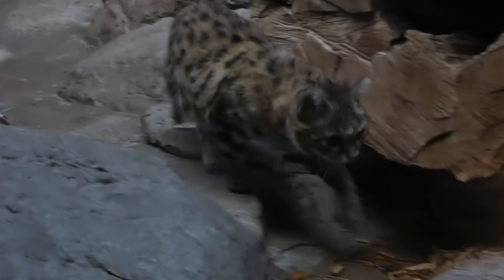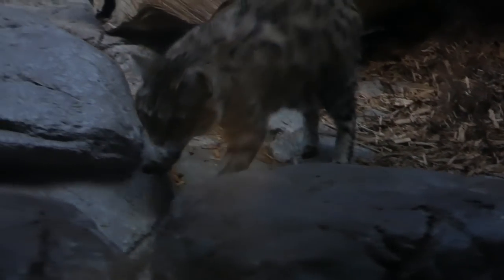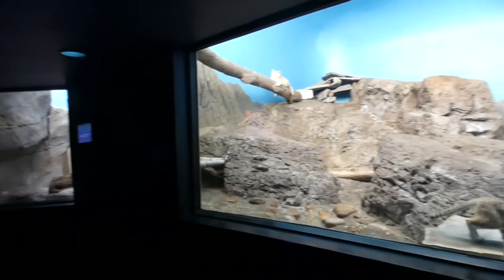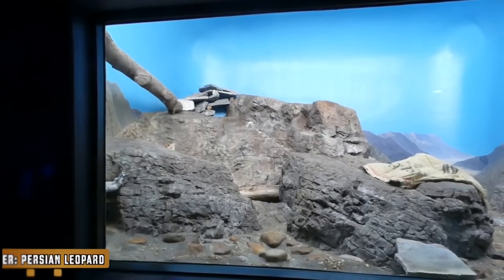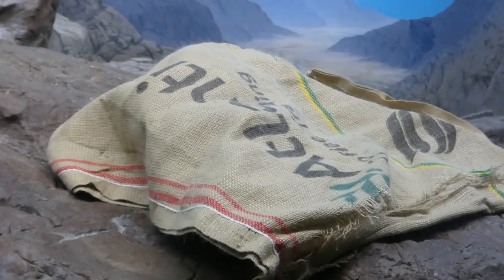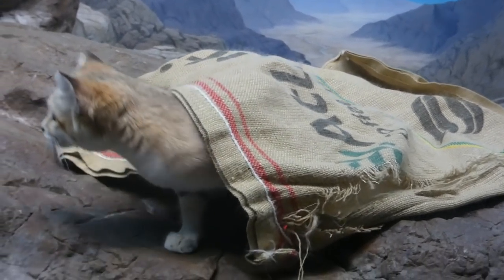People don't just get surprised when they hear those facts, but also when they learn that this is as big as a black-footed cat gets. To their right is something just as cute, but still almost just as deadly — under this burlap sack is an Arabian sand cat.